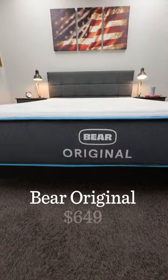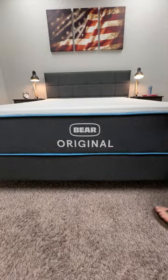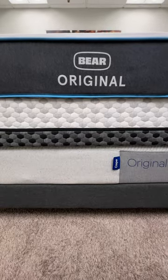And this is the Bear Original. Another all-foam bed, but this one has more of a dense memory foam feel — where are my memory foam lovers at? The absolute best part about the Bear Original is its price. It's super affordable. For that bed's price and some of our other best bed-in-a-box picks, check out our article.